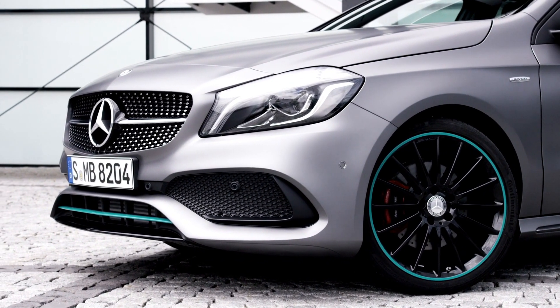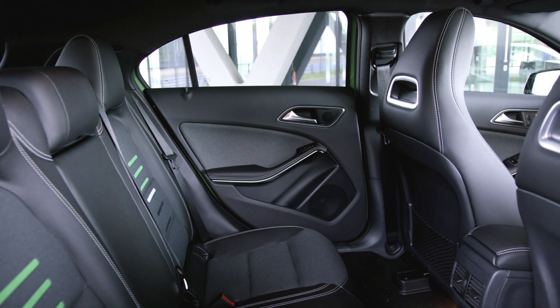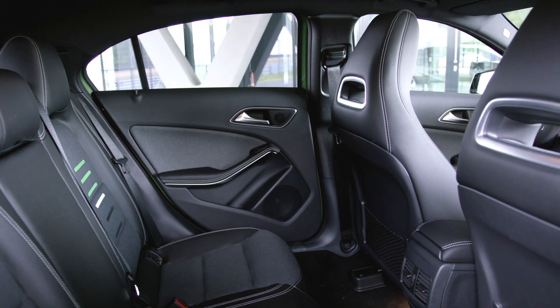How do you like the facelifted Mercedes-Benz A-Class? Perhaps you own the pre-facelift version — what's your experience with that car? Let me know in the comments below. Don't forget to subscribe — new episodes every Friday. Thanks for watching and I'll see you next time.